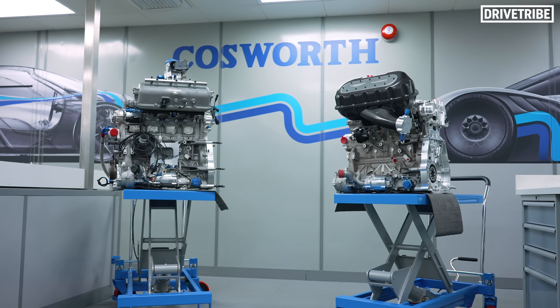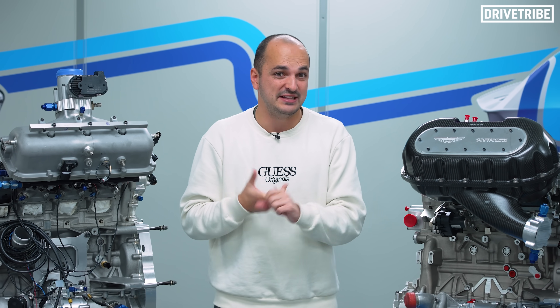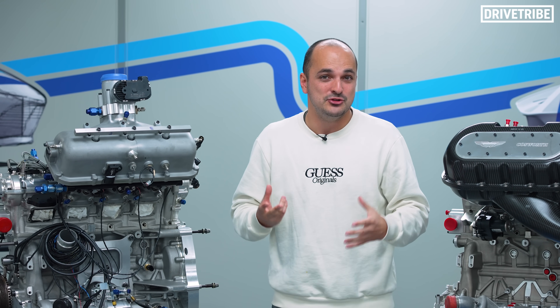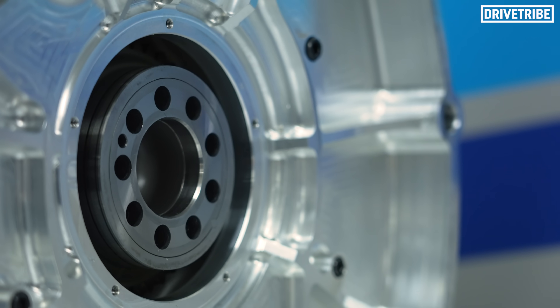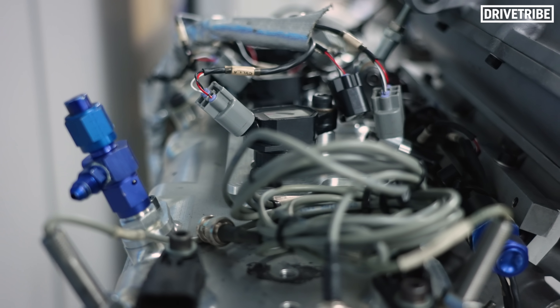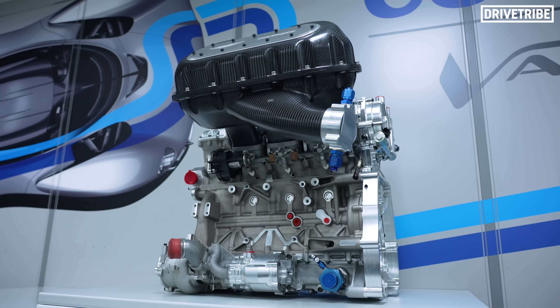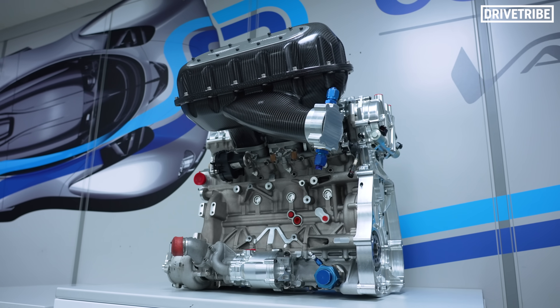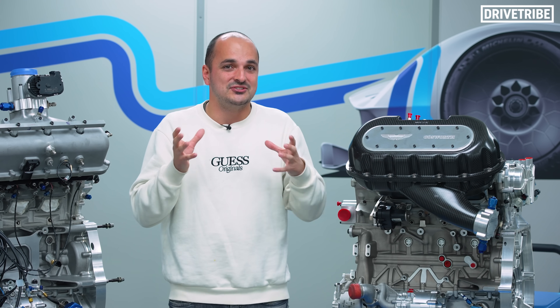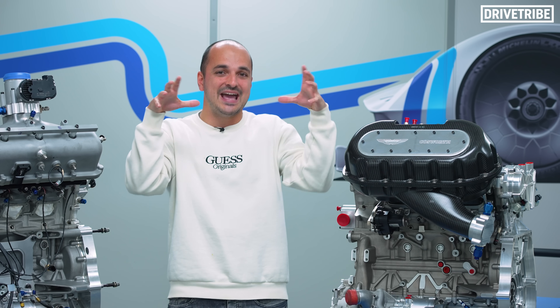With so much demand now being on keeping emissions down, developing a performance engine these days must be incredibly difficult. Not only do you need to make it powerful and sounding great so that the customers are happy, you have to make it efficient and clean enough to hit those emissions targets that are becoming ever more stringent. Back in the day a place like Cosworth would develop an engine from the bottom up — pick a power figure, a rough engine layout, and then develop everything to cope with that amount of power. These days you have to start from the top down. You have to create a combustion system that hits all of your targets for power and efficiency and then build the engine around that.